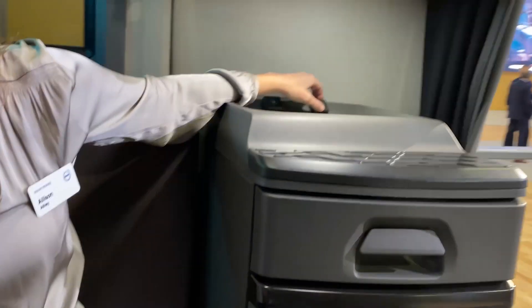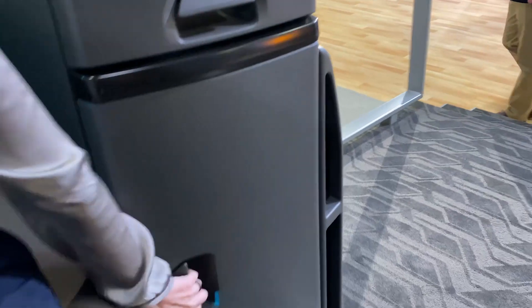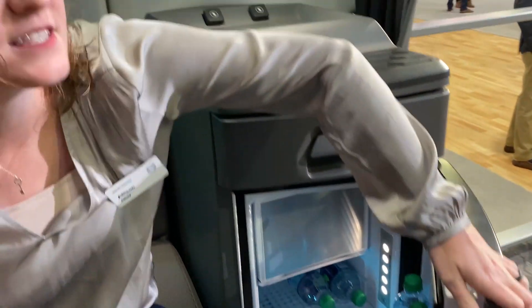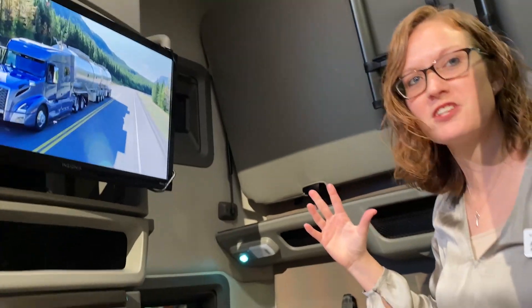Looking around, you'll notice we have plenty of storage and plenty of power outlets for everything you need to charge at night — your phone, your iPad, everything. We also offer a fantastic refrigerator stocked with water in case you're thirsty. For this sleeper size, this is the largest offered in the industry for a VNL 760 70-inch sleeper. And over on this side, we offer the TV prep kit, so when you're relaxing at night you can catch up on your Netflix shows, with plenty of more storage. And that's all I had to cover today.